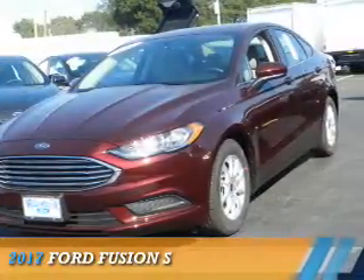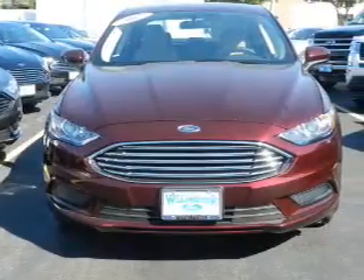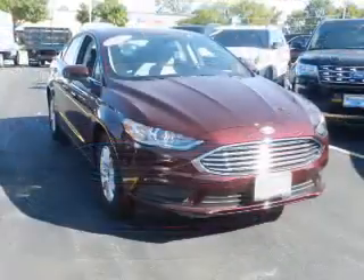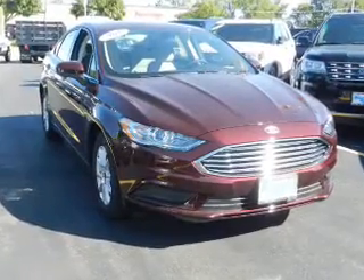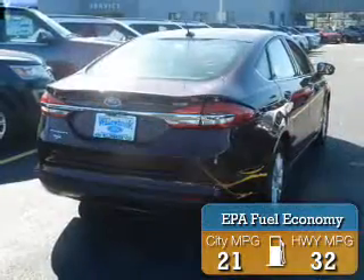Presenting the 2017 Ford Fusion. It's powered by front wheel drive, a 2.5 liter 4 cylinder engine, and a 6 speed automatic transmission. Great fuel efficiency saves you money by requiring fewer trips to the gas station.